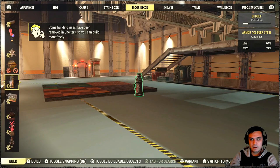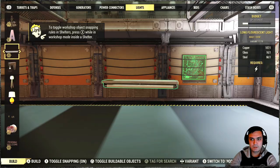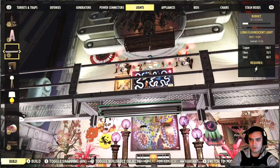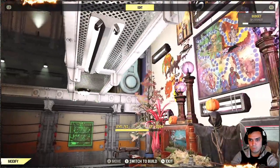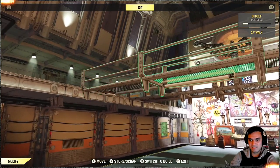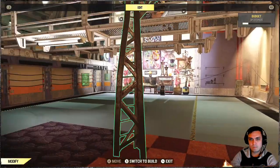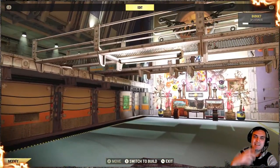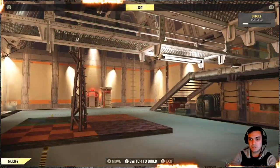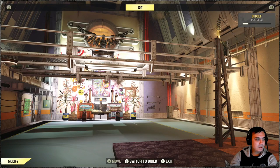Then we got the lights. There are two versions in the light section — this is the first version and this is the second version. I like these because they give a decent amount of light as well. It gives a decent amount of light — not the best. I still love that ceiling fan spinning light that never made a return unfortunately. I had it on PC but it never came back, which kind of sucks.